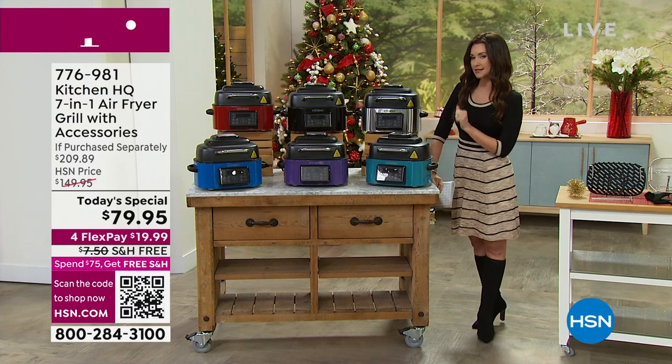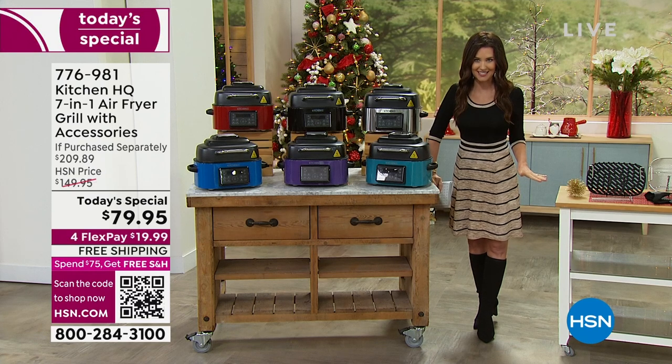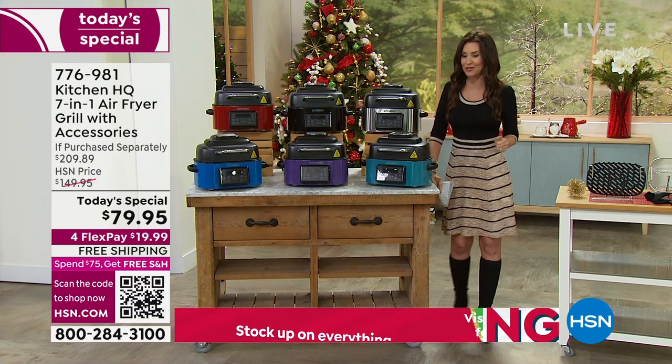Because this is $79.99, you reach that threshold of $75 and get free shipping and handling on everything at HSN. So shop all the way until midnight on anything — it's all going to ship to you for free.